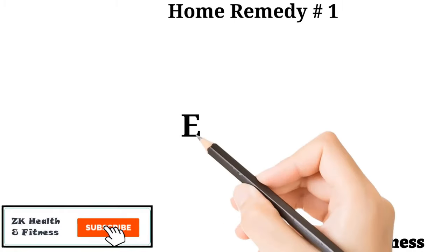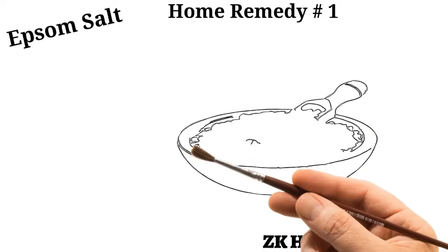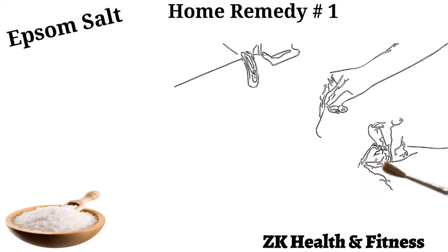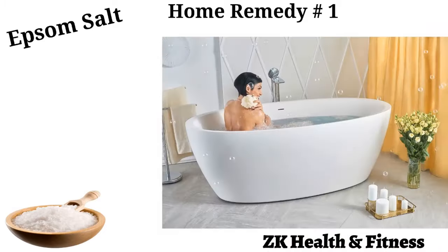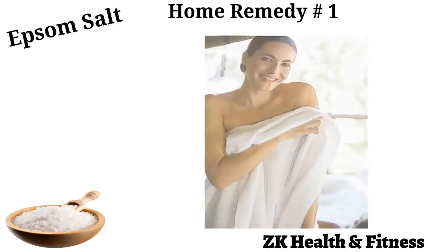Home Remedy 1: Epsom Salt. Epsom salt has great soothing properties that calm the inflamed skin and reduce the urge to itch. Fill your bathtub with warm water and dissolve 1 to 2 cups of Epsom salt in it. Soak yourself in it for 15 to 20 minutes. Pat yourself dry thoroughly with a clean towel. Take an Epsom salt bath 2 to 3 times a week.